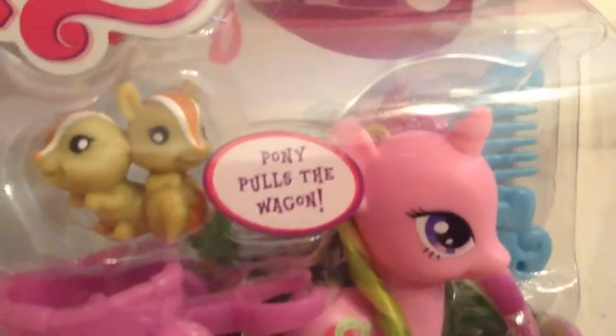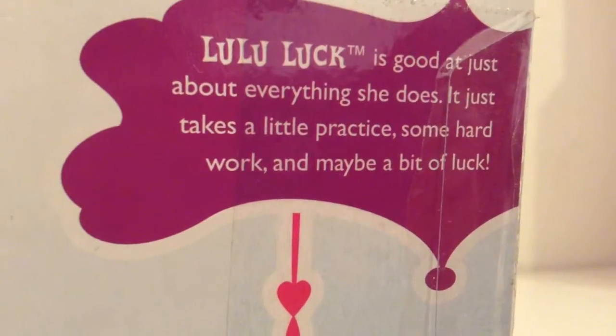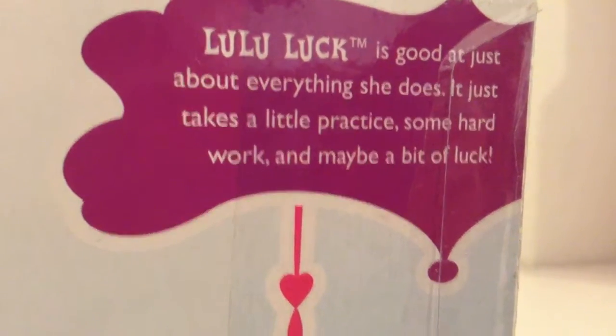At first with these ponies, I thought about not opening them because they're technically collector's items. But then I just decided, well, they're toys and I really want to play with them and use them for filming. It's all swirly. Lululuck is good at just about everything she does — it just takes a little practice, some hard work, and maybe a little bit of luck.